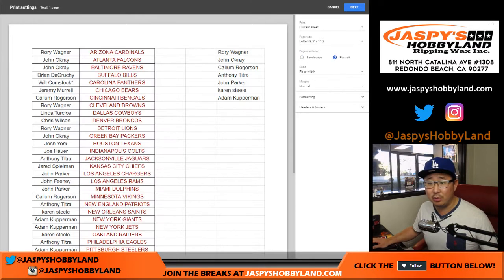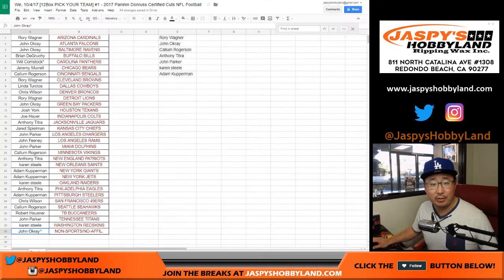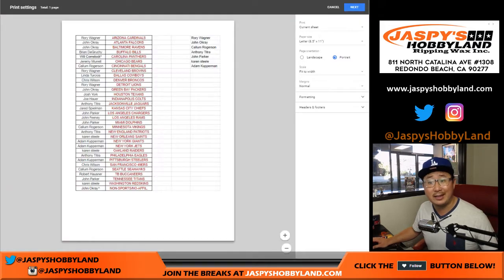Let's print this list out and we'll go. John, I'll send you that $50 of break credit at the end of the evening.